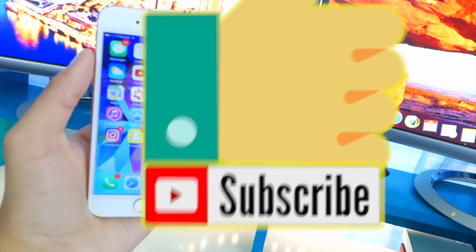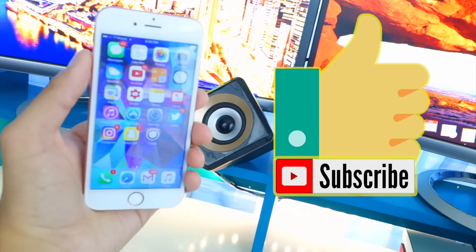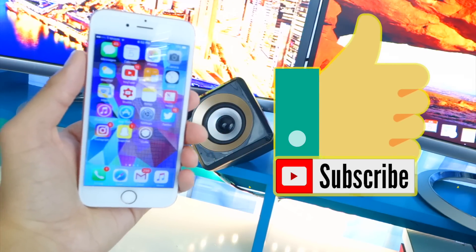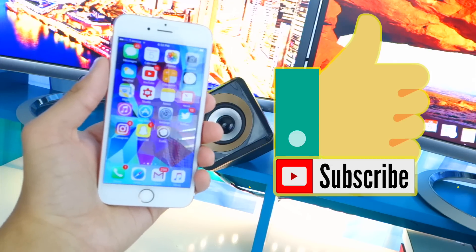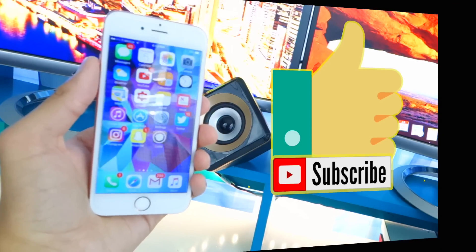Anyway, as always I do hope you guys enjoyed this content. If you did, please smash that like button and be sure to subscribe for tons more content. My name is the Hack Spot — I'll catch you guys real soon in my next video. Peace out.